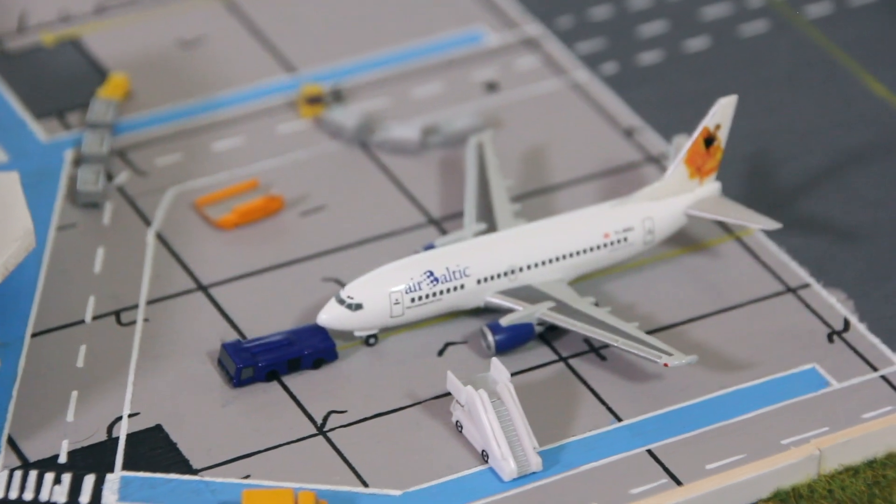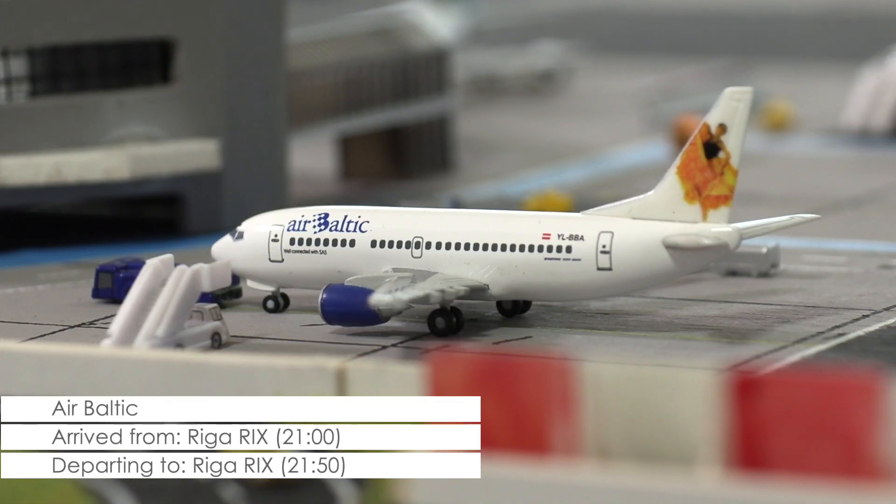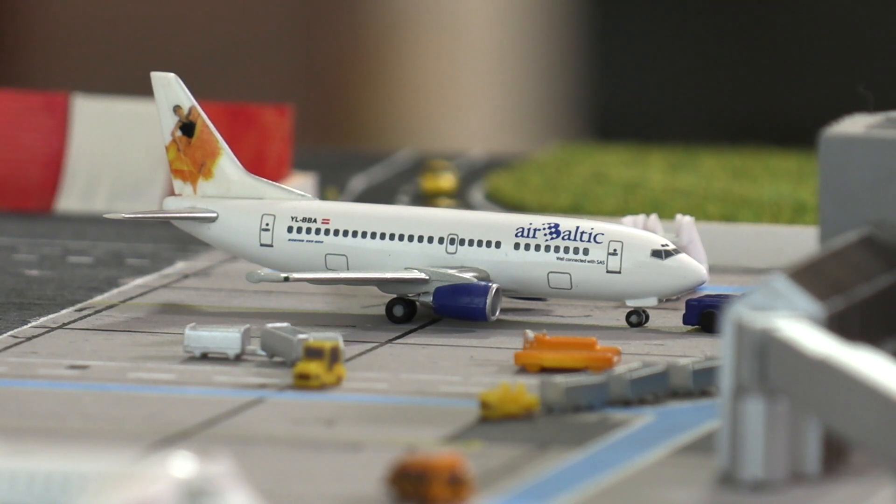Over at the terminal, we have this Boeing 737-500 of AirBaltic that, with five minutes to spare, is about ready to go. The pushback truck is already at the aircraft and the stairs have been pulled back, so AirBaltic should be on its way to Riga any time now.